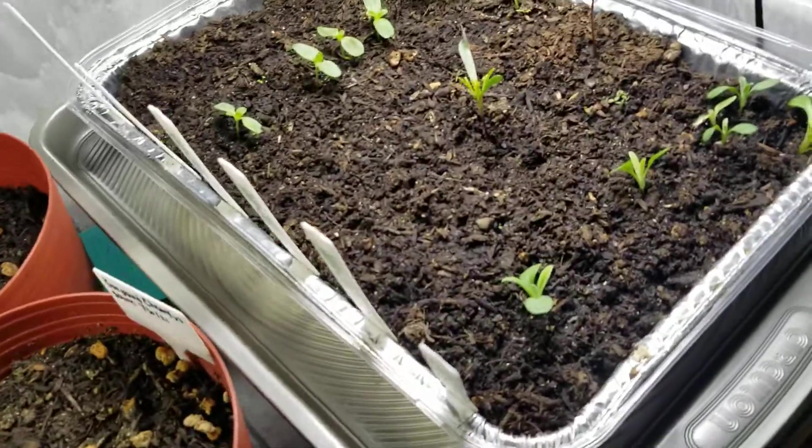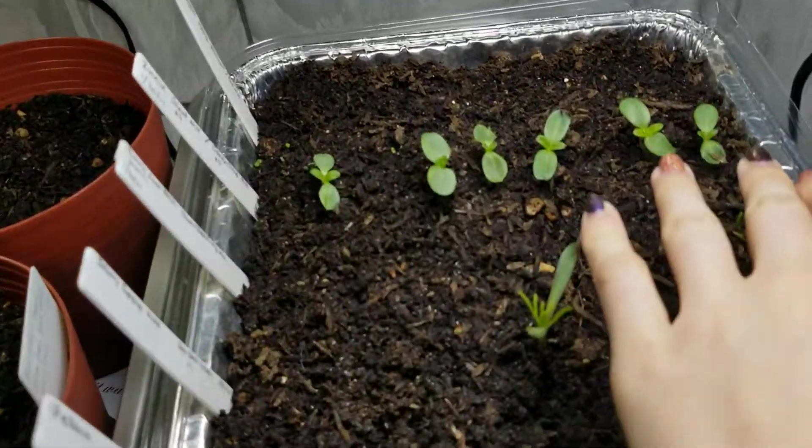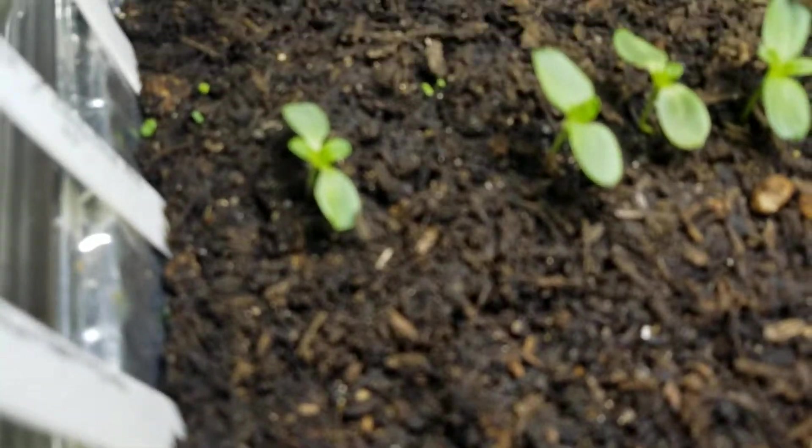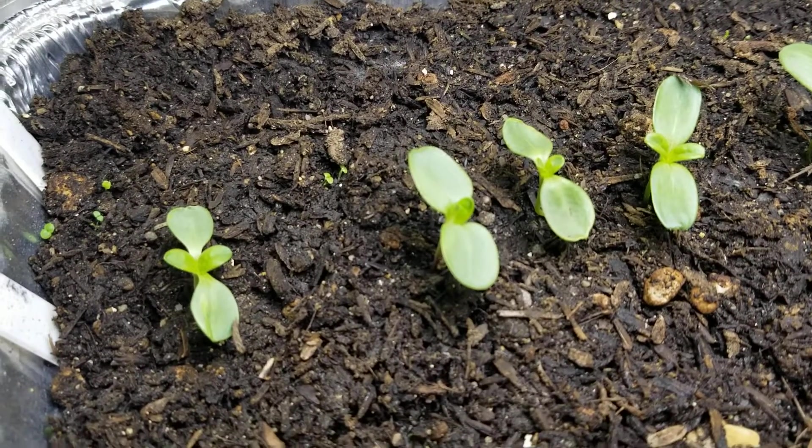Continuing on, this is the flower tray. Here are two types of zinnias — they're starting their first true leaves. Their starter leaves are just so cute, adorable, and they're like round.